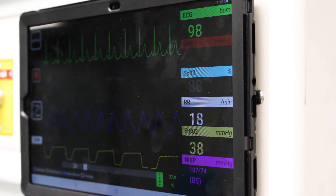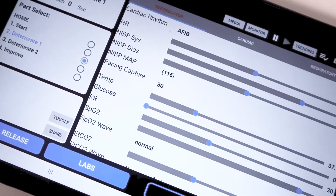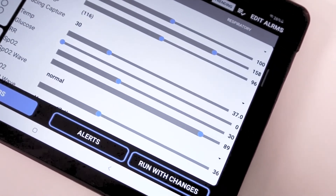In addition, instructors can upload media such as x-ray films, 12-lead EKGs, and lab results to further challenge their students' critical thinking skills.